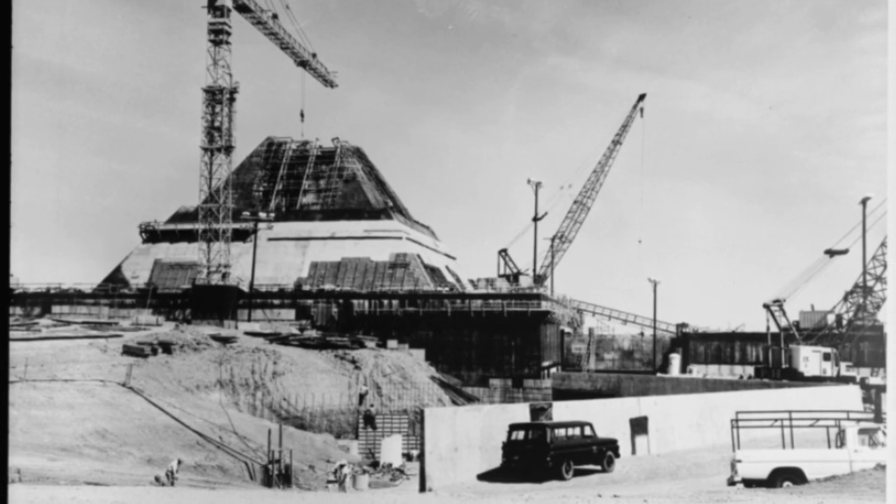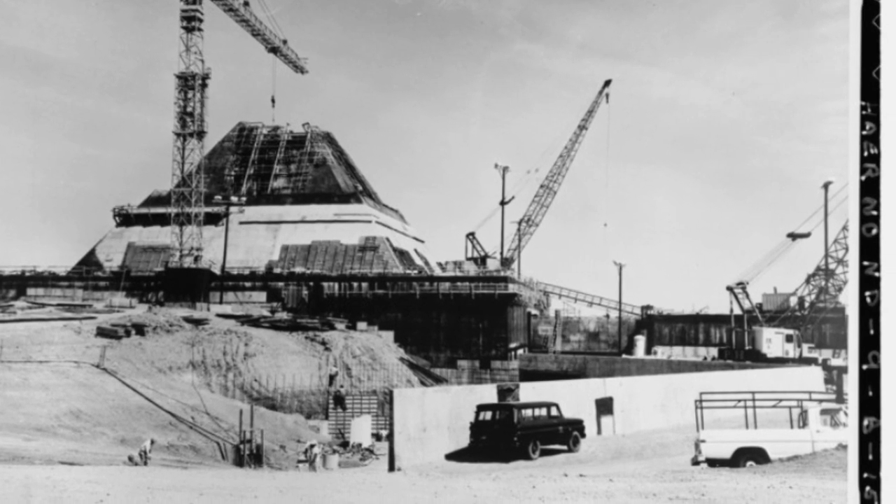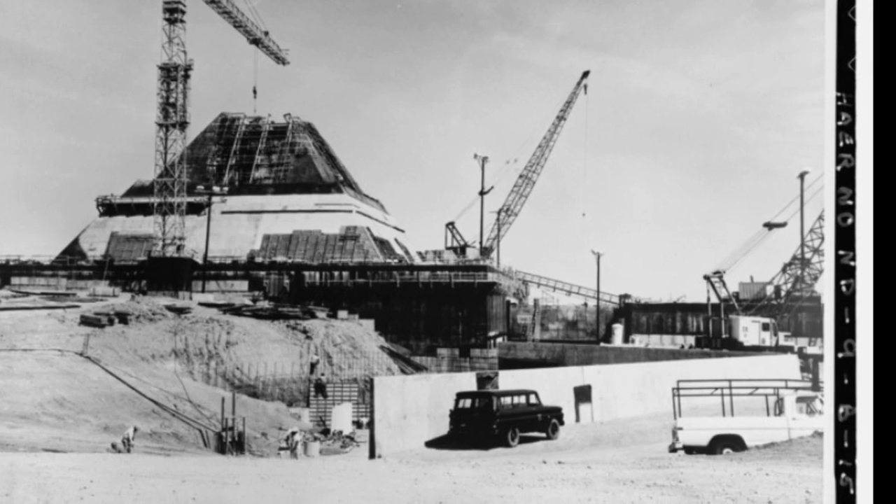Priced at a cool $5.7 billion, construction on the complex took three years, from 1970 to 73, with the complex reaching full operation in 1975.